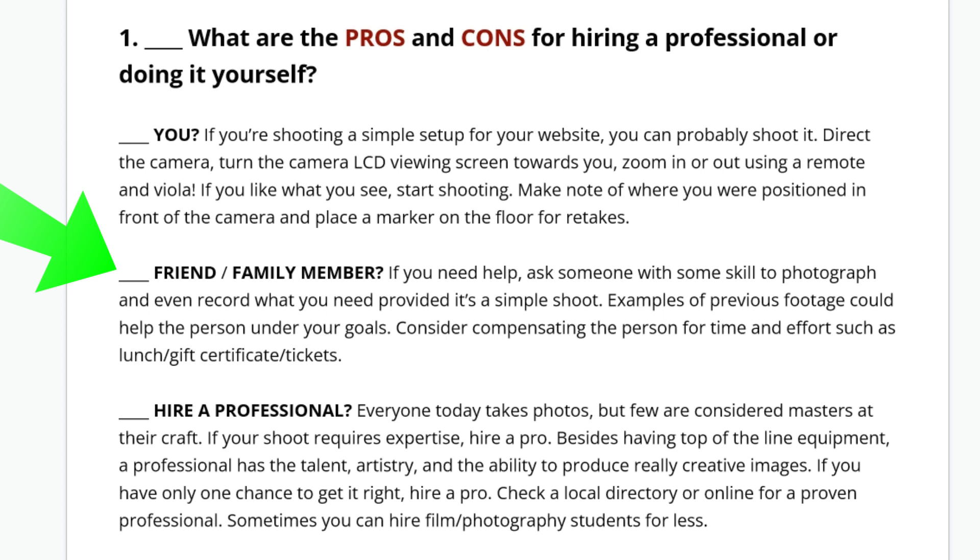If you involve a friend or a family member, they're always glad to help and they'll probably work for free — take them out to lunch. They don't have to have any photography skills. You just direct them: move that over there, give me that over there. I really appreciate you being here because it helps me out and we're going to get through this right away. Then, hey, we'll go to lunch.